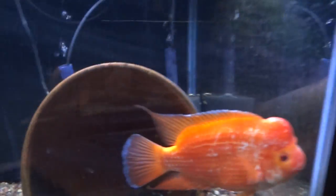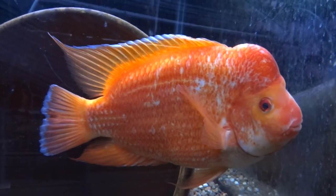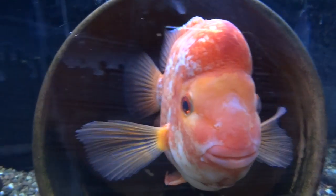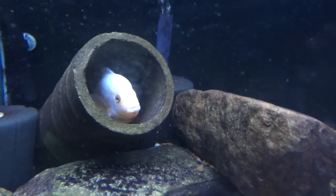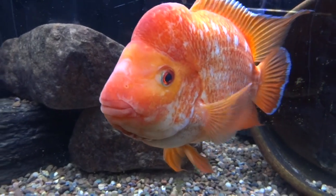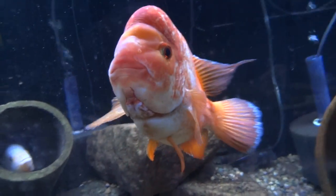Down below we've got this Midas pair. When I say pair, I use that term loosely because they've never bred — they're not a proven pair. Here's the male; this is Cheeto's brother. And then the female over here. That is a beast.